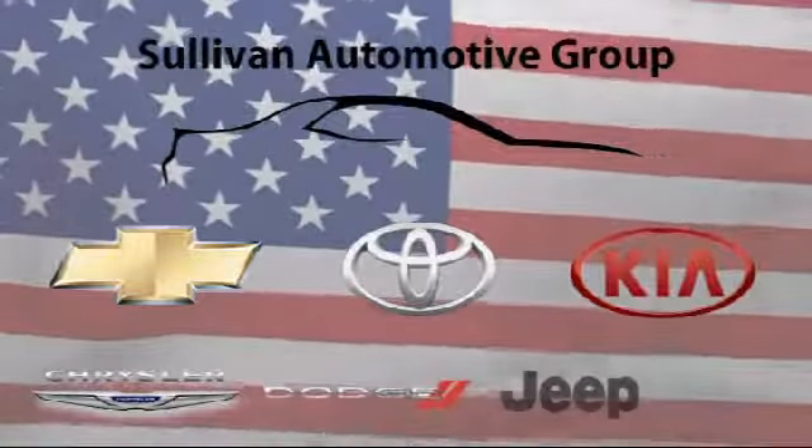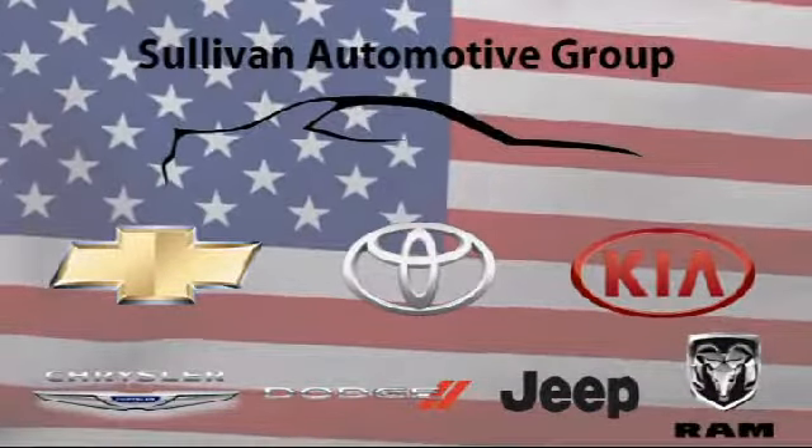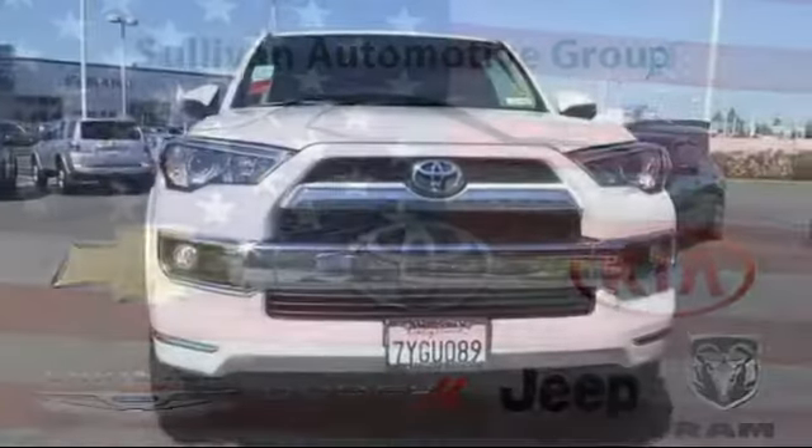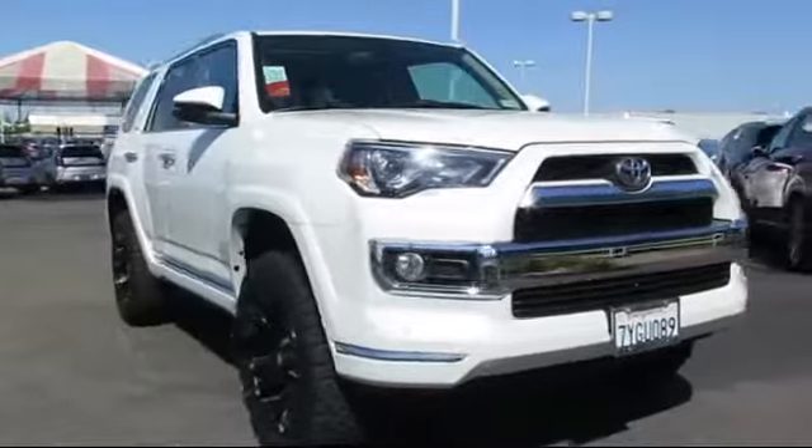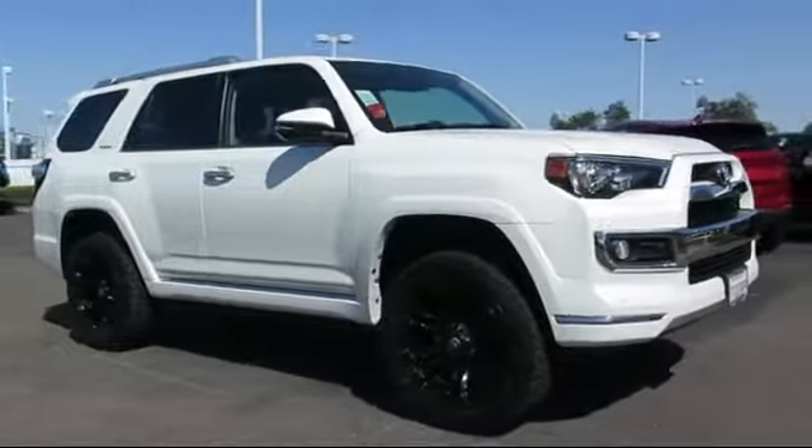For over 60 years the Sullivan Automotive Group has been serving Northern California's automotive needs. Here's a look at one of our quality pre-owned vehicles from our massive inventory of over a thousand vehicles, and it comes equipped with: